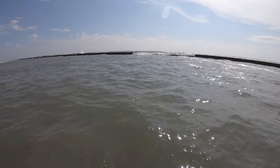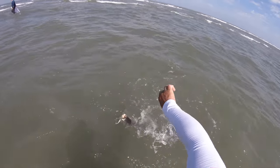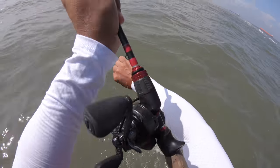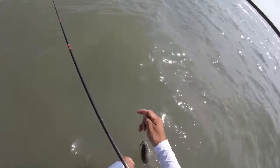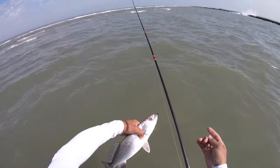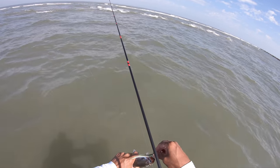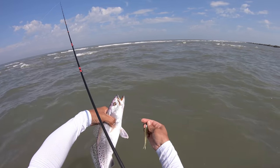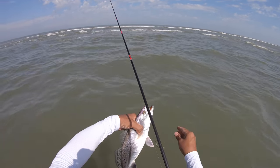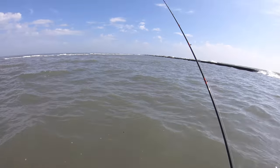Trout! Goodness gracious, look at this guy. He's a nice one too — he's going airborne. Come here, buddy. Look at this fat girl! And guess what we got it on — the Zoom Fluke, a minnow imitation. I just kind of knew I had to throw that right there. Spectacular catch, ladies and gentlemen. That's a good healthy probably 17, 18 incher. Thank you so much for playing along.